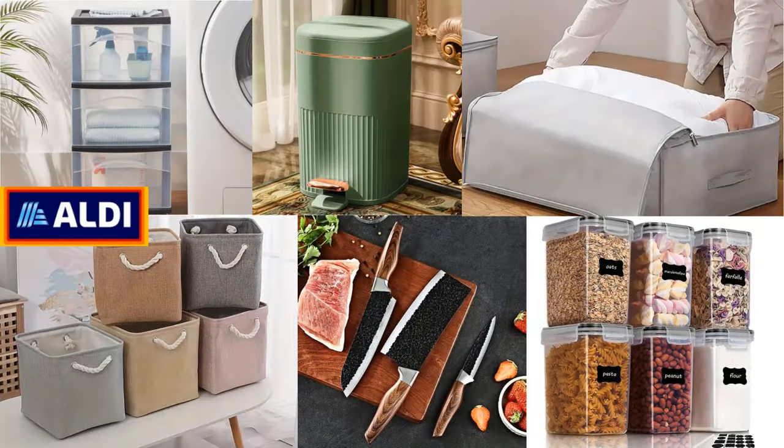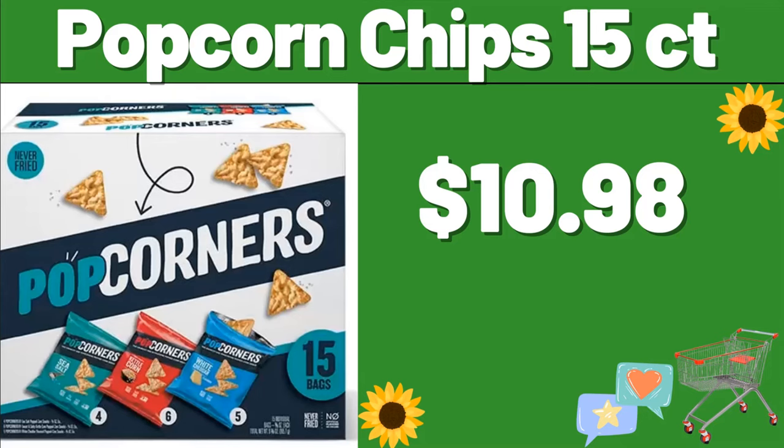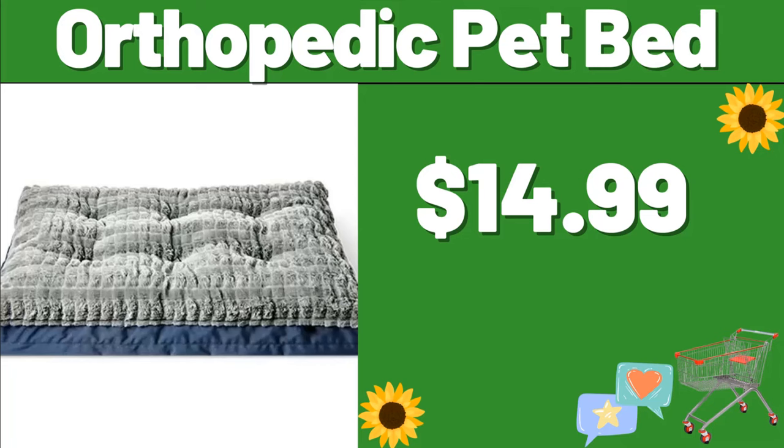Hello everyone, let's take a look together at the discounted products at Aldi Market. Popcorn Chips 15CT, $10.98. Orthopedic Pet Bed, $14.99.